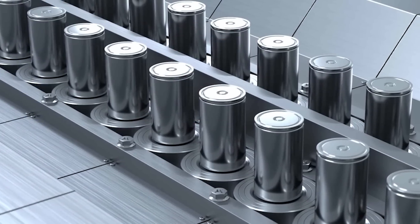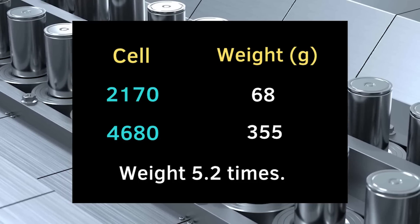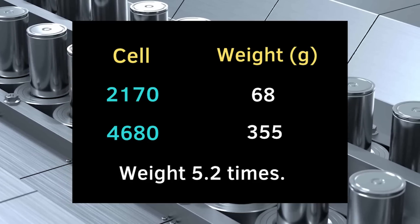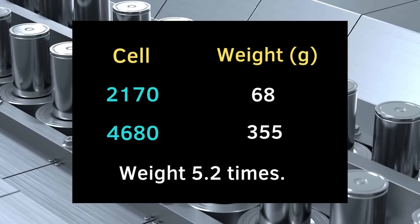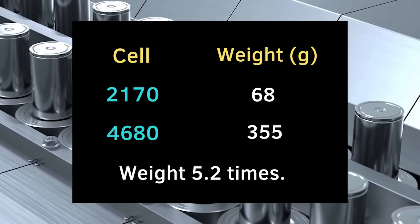We can validate this again by using the cell weight. We know the weight of a 2170 cell is 68 grams, and a 4680 is 355 grams, which is 5.2 times as much. The 2170 has pretty much twice as much casing area relative to volume than the 4680, which was another genius aspect of the larger cell. This makes the cell weight of the 2170 about 2% more than the 4680. Therefore, when you factor in the cell casing savings with the 4680, the actual amount of jelly roll is about the same as a long range Model Y with 2170 cells — there is pretty much the same amount of jelly roll in the 4680 battery as in the 2170 battery.